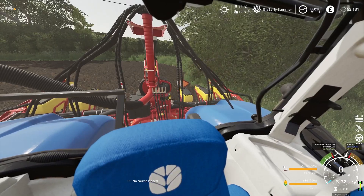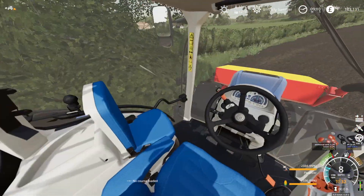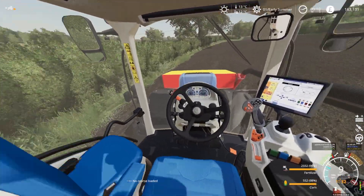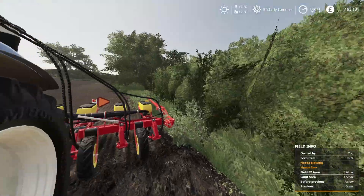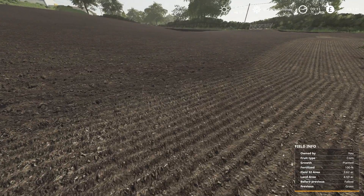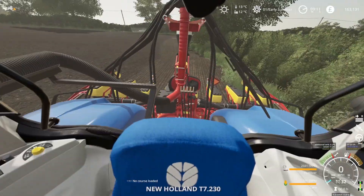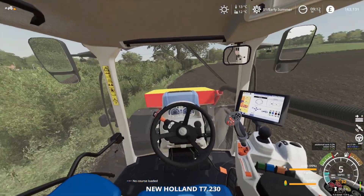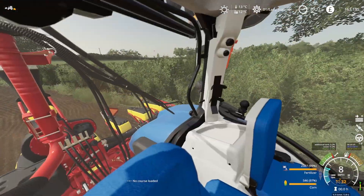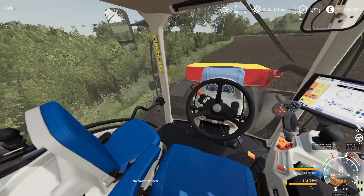I'm pretty sure I just have to put it in and start it off — that's all I've got to do. It seems to be running okay, going in fine. We'll just carry on going round and see how this New Holland pulls the planter. We're quite close to the edge here but that's okay.